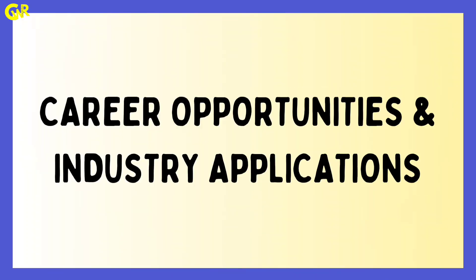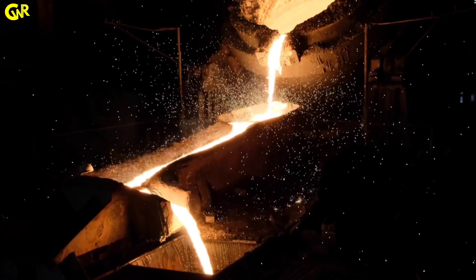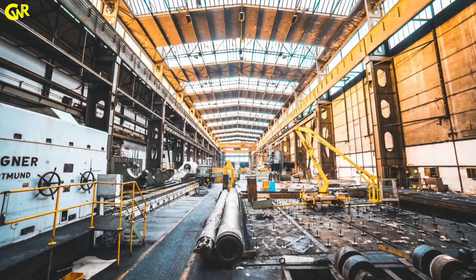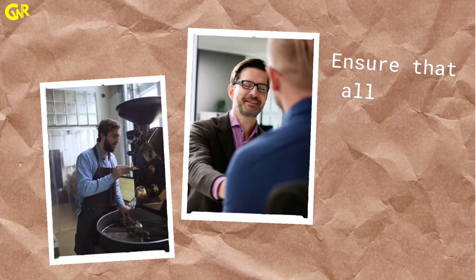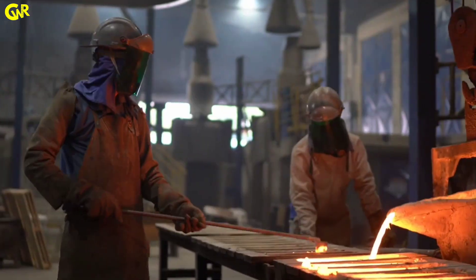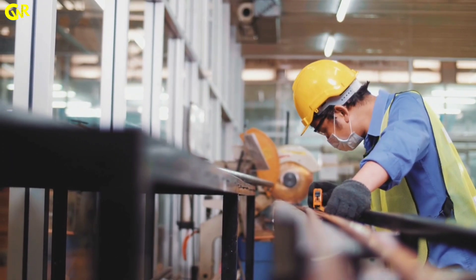Career opportunities and industry applications: here are some key career opportunities available in this dynamic field. Metallurgical or R&D Engineer — innovate and develop new alloys with superior properties for high-tech industries. Process Engineer — oversee and optimize manufacturing processes in steel mills, foundries, and production plants. Quality Control Engineer — ensure that all metal products meet industry standards and customer requirements. Material Scientist — engage in research to push the boundaries of what metals in modern technology can do. Consultancy roles — use your specialized knowledge to advise companies on material efficiency and sustainability practices.